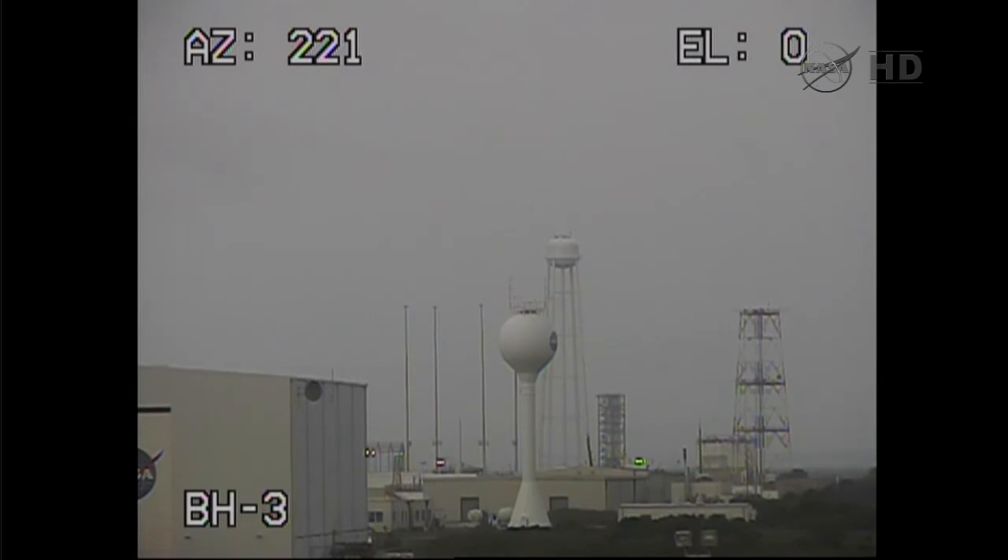Bag cutter number one. Bag cutter number one. A lot of cheering in the range control center right now as we see the beginning of the inflation taking place. We have inflation command number one.